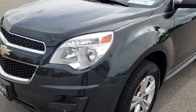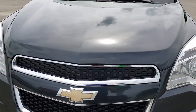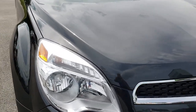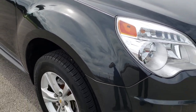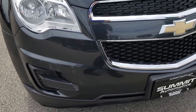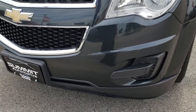Today we are checking out this super clean 2013 Chevy Equinox. This vehicle has the 2.4-liter four-cylinder motor with 182 horsepower. From this HD video you will be able to tell that for the age and miles on the vehicle it is in pretty nice shape.